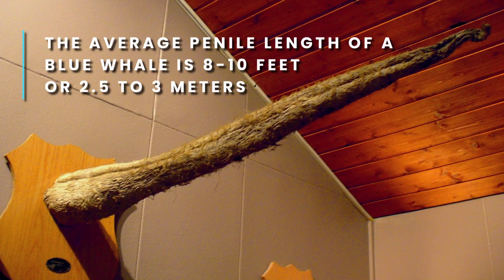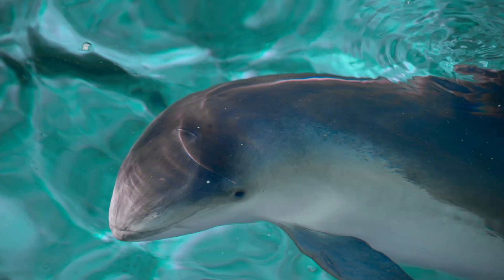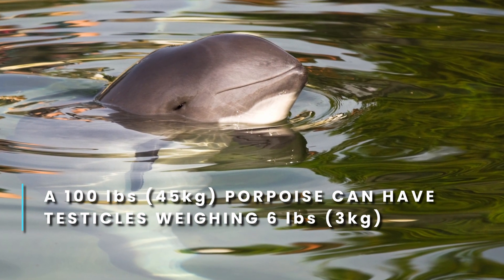Fun fact: blue whales have the largest penis in the world, averaging between 8 and 10 feet long. And male harbor porpoises have the largest testicle-to-body size ratio in the world. During the breeding season, the giant gonads of a male porpoise can represent 7% of their body weight — that would be like a 200-pound male human with 7-pound testicles. The testicles of a male harbor porpoise are two and a half times the size of their brains, which actually explains a lot.